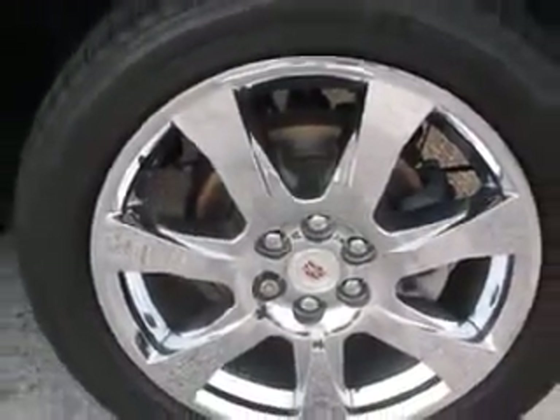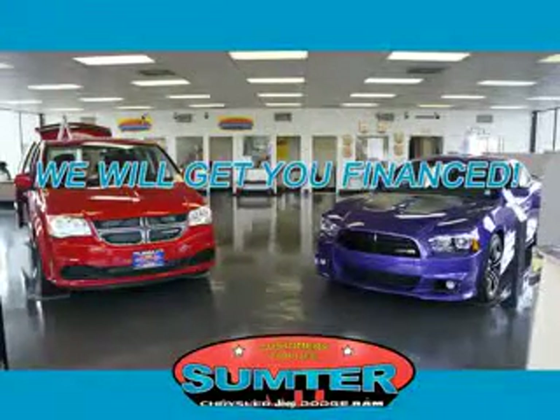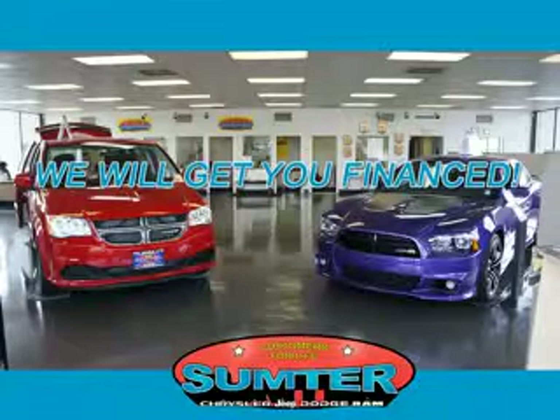Enjoy the drive and have peace of mind in this 2012 Cadillac SRX. See us at Sumter Chrysler Dodge today. We are just a call away — ask about current financing incentives, trade-in quotes, or to schedule a red carpet test drive.